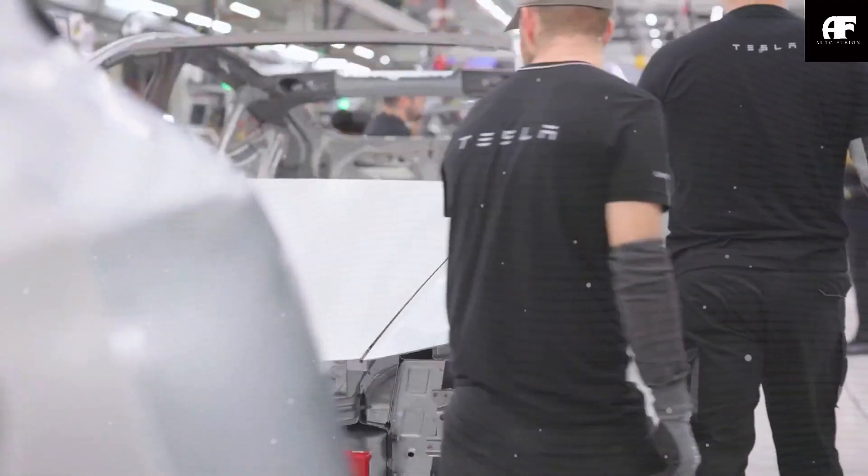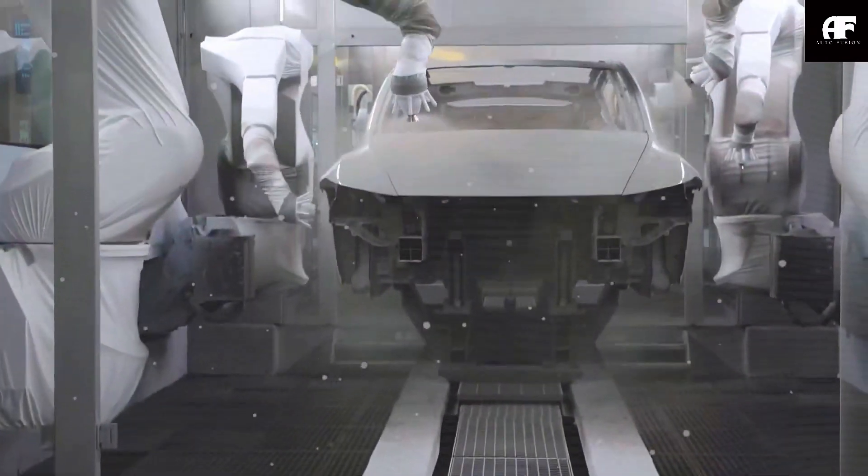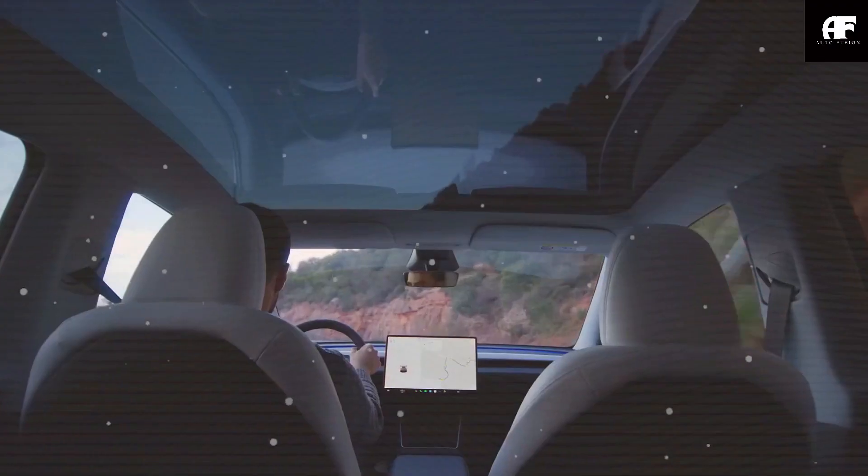Elon Musk has officially approved production, confirming that the Model C is now in its final development stages. This is not just another electric vehicle — it's a game-changer poised to shake up the automotive industry just like the Model Y Juniper did recently.